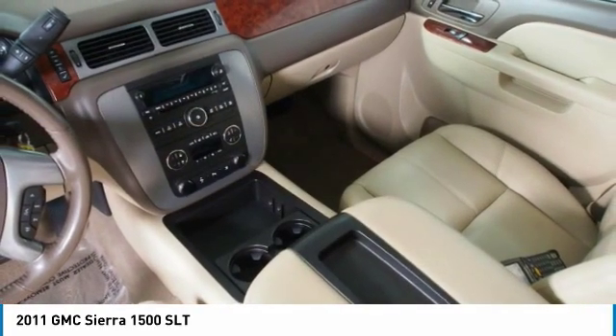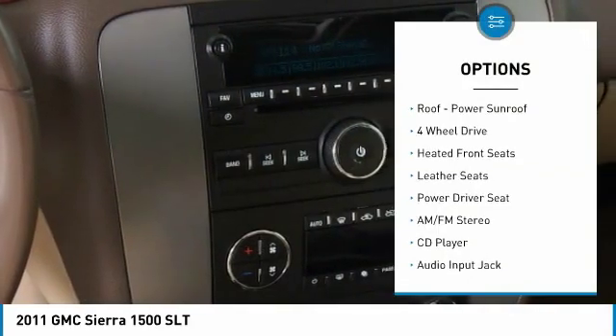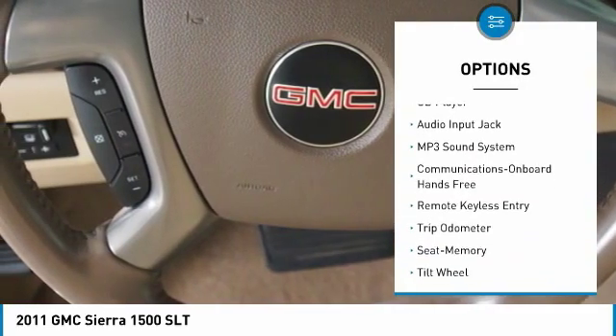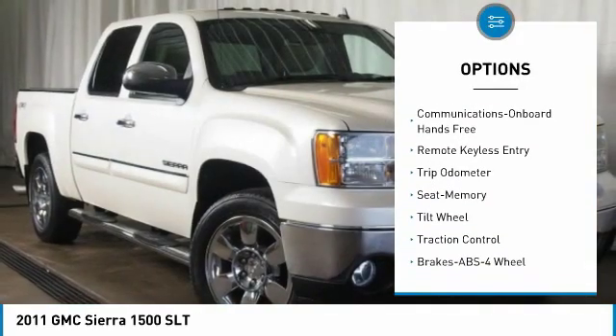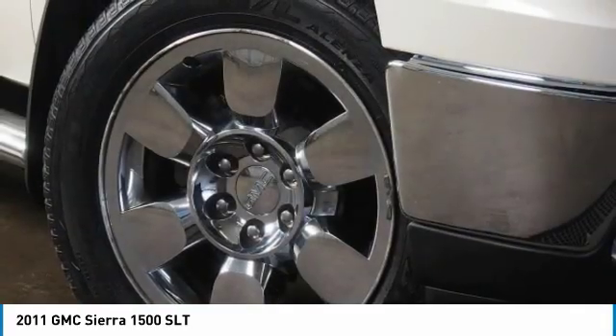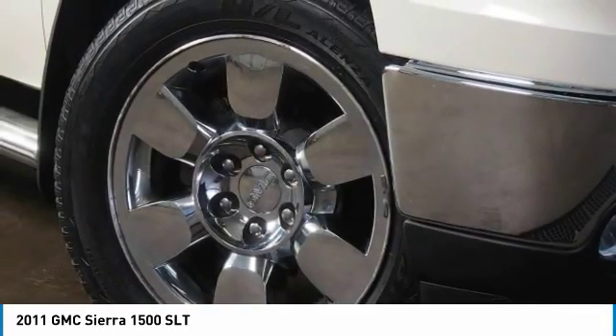Here are some of this vehicle's great options: four-wheel drive, traction control, anti-lock braking system, power steering, cruise control, hands-free communication, rear defrost, AM-FM stereo radio, and multi-zone climate control.